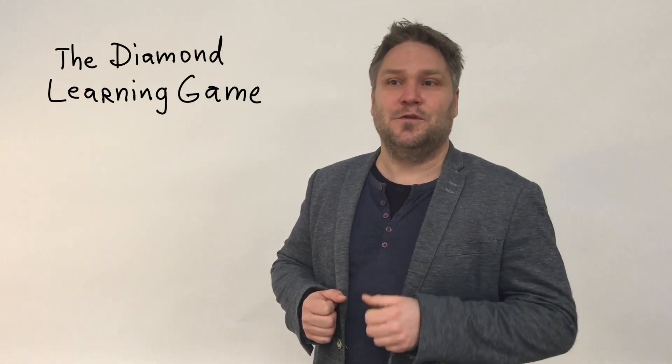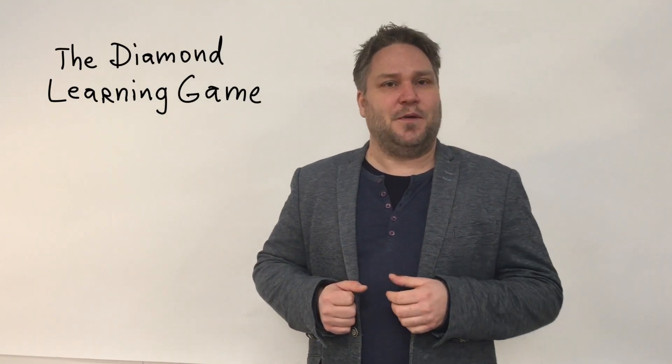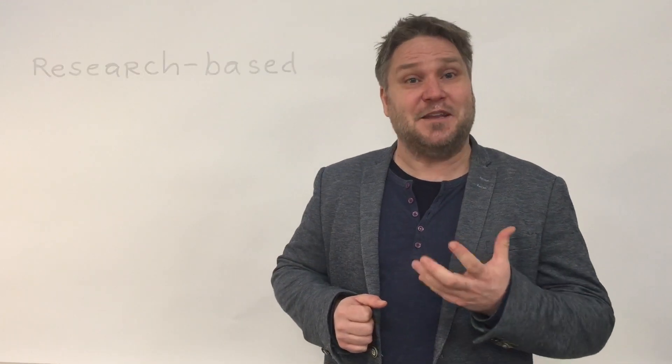We have developed a game called the Diamond Learning Game, which is a tool that helps to develop an innovative mindset through better communication and collaboration. The Diamond Learning Game is research-based and is a fun and engaging way to gain results by developing the team's innovative mindset.